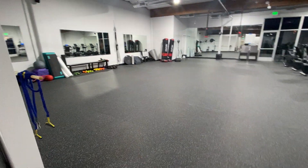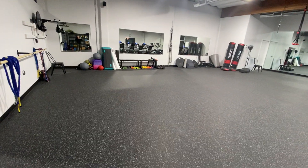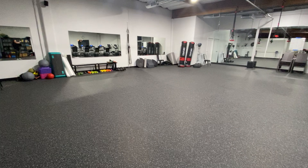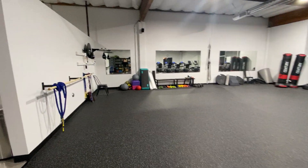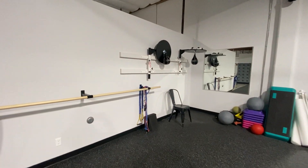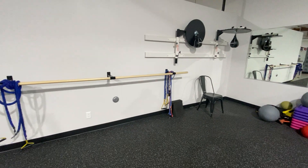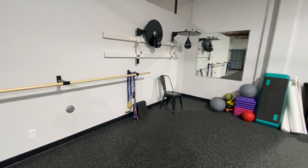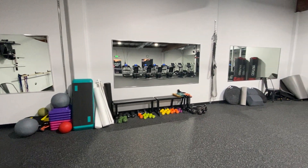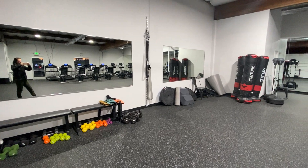Coming over here, this exercise space is for our circuit, strength, and boxing classes. We have about nine or ten classes over in this space currently. We've got speed bags over here that we're able to put away against the wall when we're not using them. Another ballet bar, which is great for all sorts of things. We've got some jump ropes, weight steps, some benches, and kettlebells, and some great support straps hooked up to the wall for all sorts of fun things.